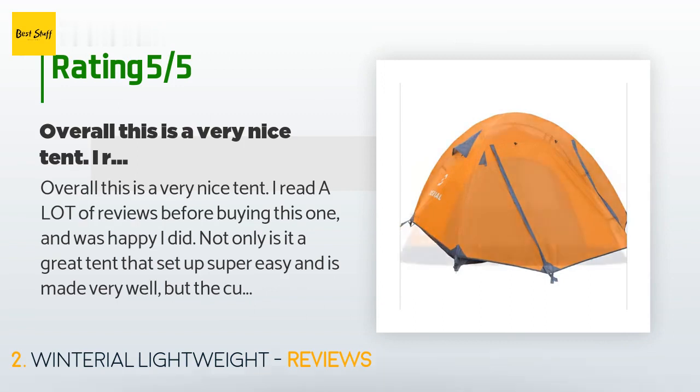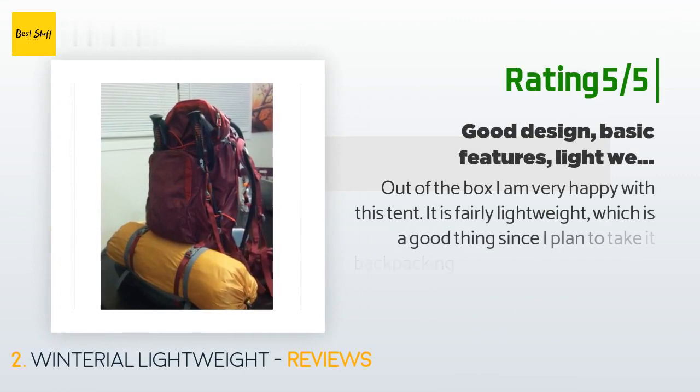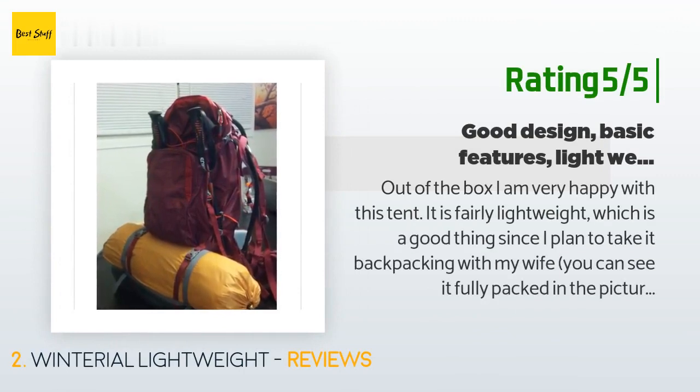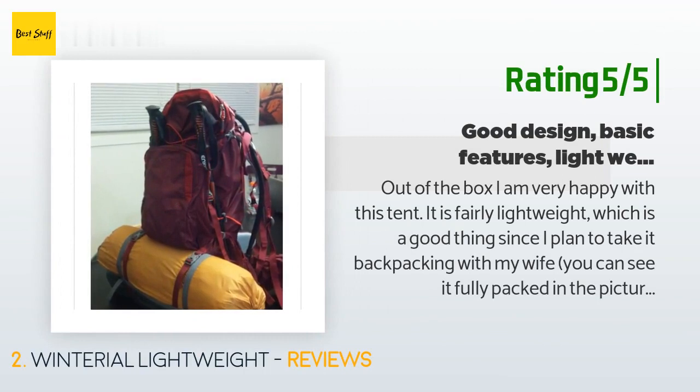Another happy customer said: 'Out of the box I am very happy with this tent. It is fairly lightweight, which is a good thing since I plan to take it backpacking with my wife. You can see it fully packed in the picture of my hiking pack — orange bag. Setup was quick and easy even with one person.'